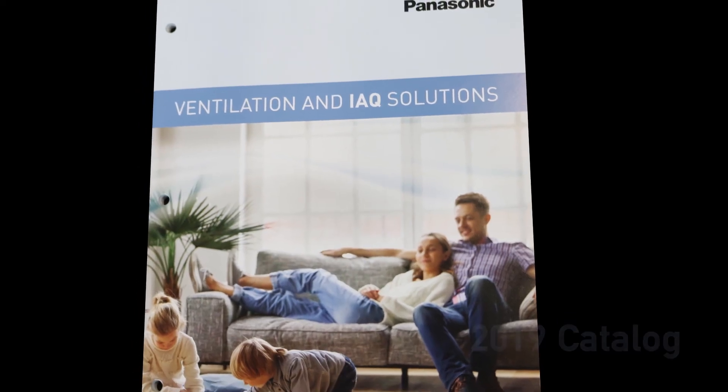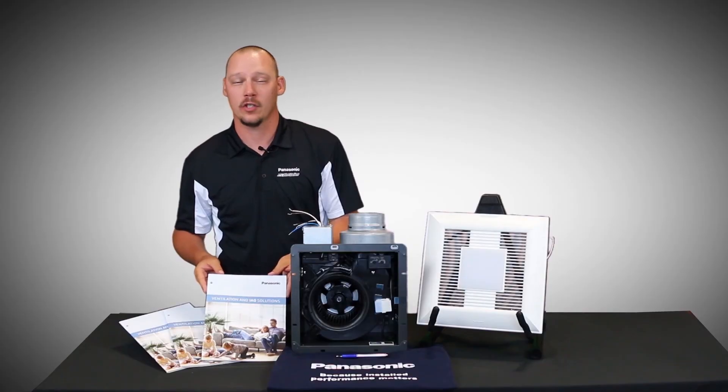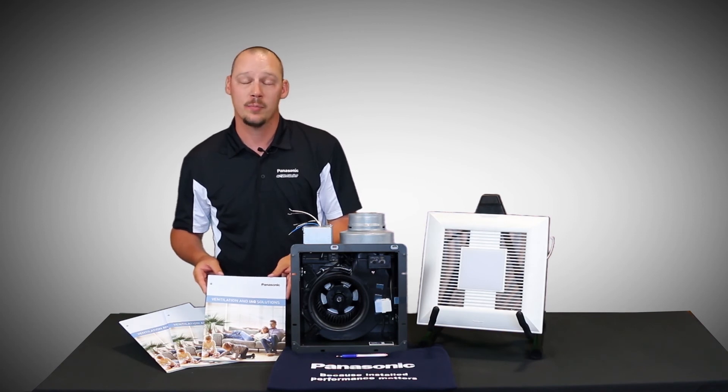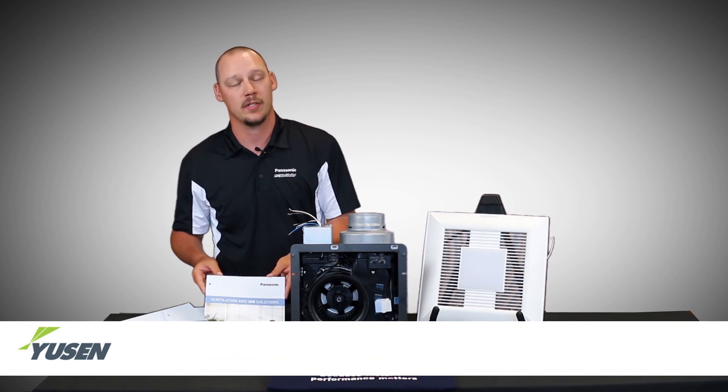You can find all of these features inside our brand new 2019 catalog. It includes all of the solutions we've talked about here today, and can be found at your local stocking distribution partner. Please feel free to reach out to a Usain Associates salesperson and we'll be happy to get one into your hands.